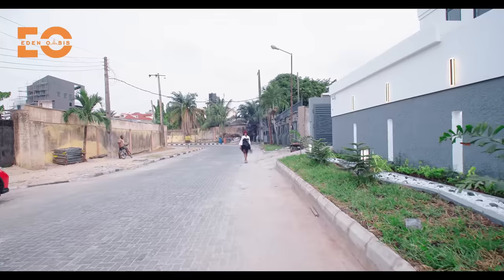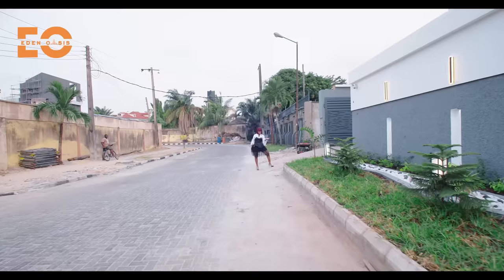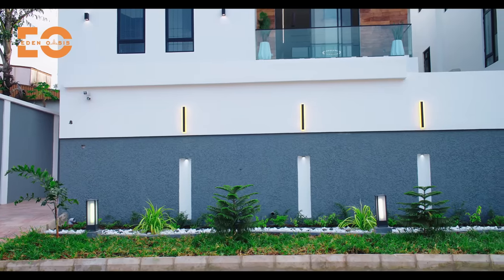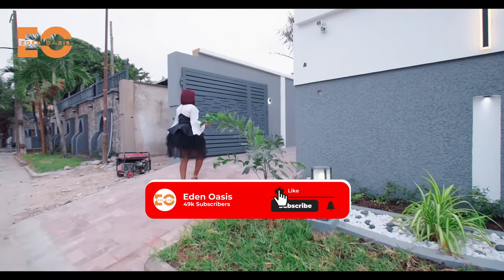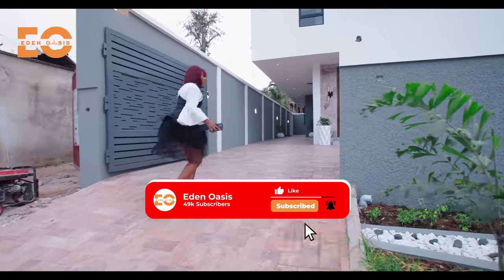This home is in a prestigious estate known for its numerous trees. We have this space here for you to plant or transplant your trees. But we put all of the greenery right here — the beautiful marble stones to beautify this space. And then from the entryway, we have the gate, which is remotely controlled. Walk in with me.